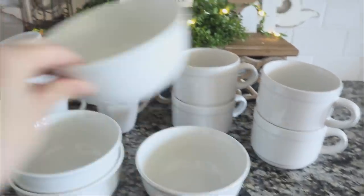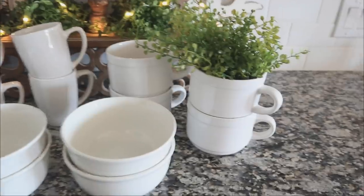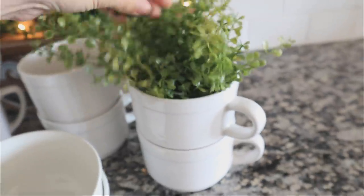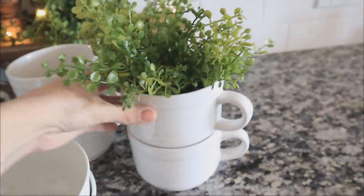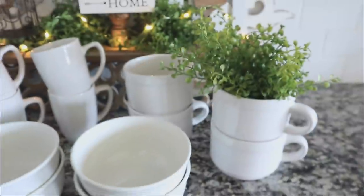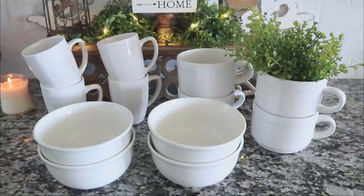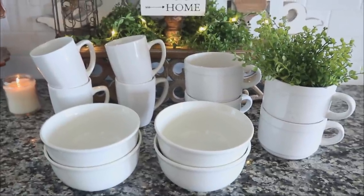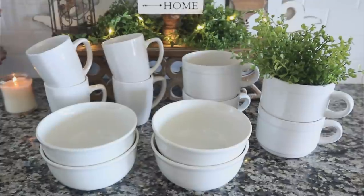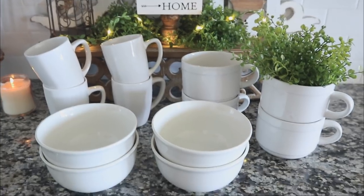You guys know me with all of my green decor — I can use these to stack and make it look really cute, and also add greenery to them. I just took this little green piece from Hobby Lobby and put it inside something like this and it looks so pretty, so fresh and clean. It was just one dollar, and anytime I can look at a product and think of a different way to use it, I always get so excited.